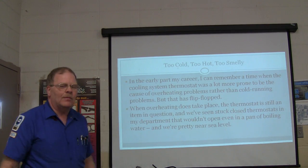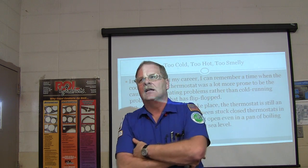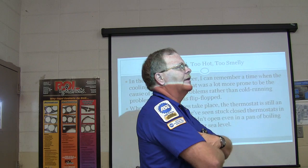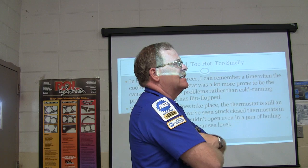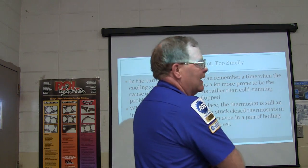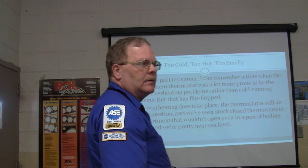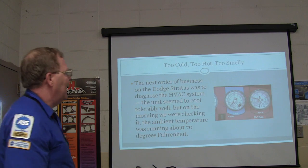I can remember a time when a thermostat problem was always stuck shut and causing overheating. You will hardly ever anymore see a thermostat stick closed. Typically they stick open - they fail the other way and make it run too cold. Back in the 1970s when I was working at a filling station, every time we turned around, one was running too hot and the thermostat was what was wrong. But nowadays they seem to fail on the open side.